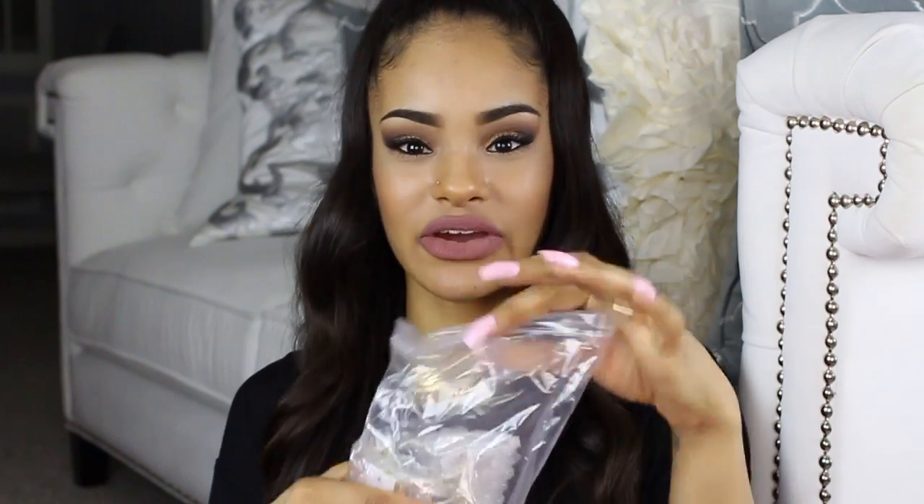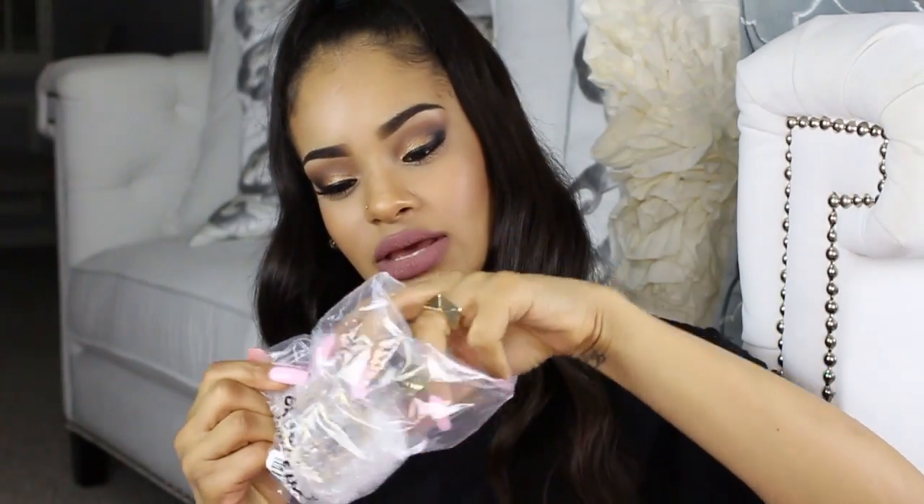As you may have seen when I held up the package, all the jewelry pieces come in these little cute black bags that say BobbleBar on them. Inside, they're in another little bag and then it's bubble wrapped. And it has a little sticker on it that says 'Yay!' Let me just take off the bubble wrap.